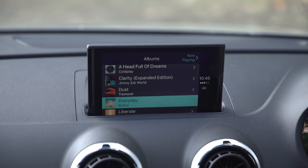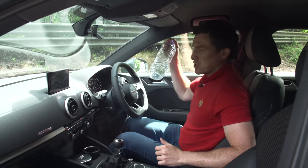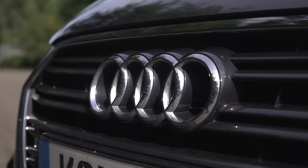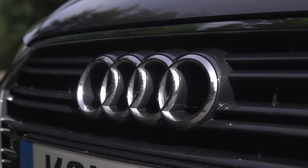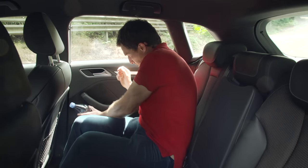On the whole it's quite practical in here. Door bins are huge — they can take a big bottle — and even those in the back of the car can take one as well.